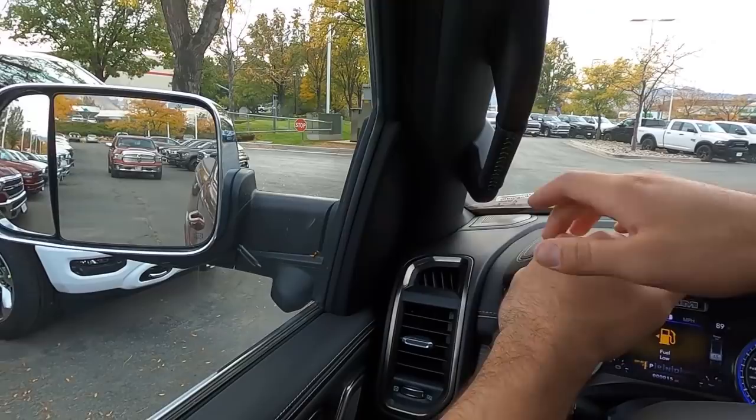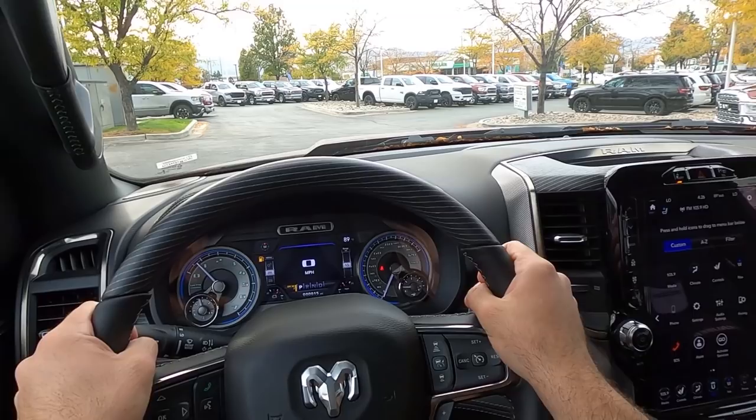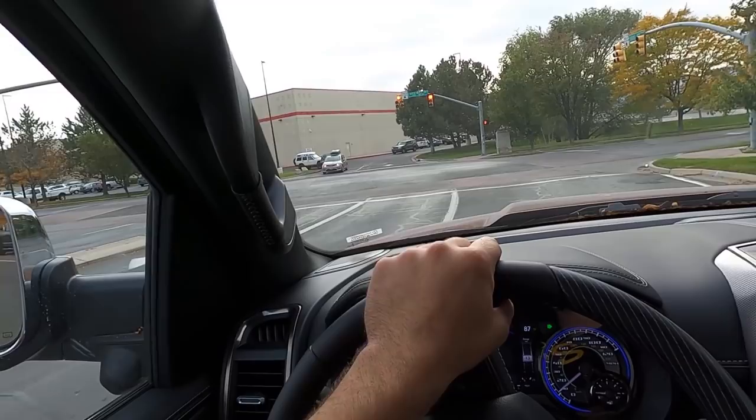Before setting off, let's quickly talk about visibility in the 1500 Limited. Visibility over the hood is unchanged, visibility through both mirrors is solid, and rear visibility is great as well. In general, visibility in this truck is really solid.